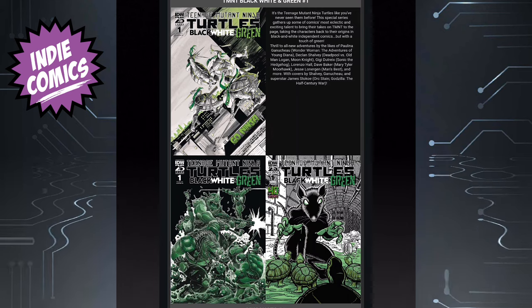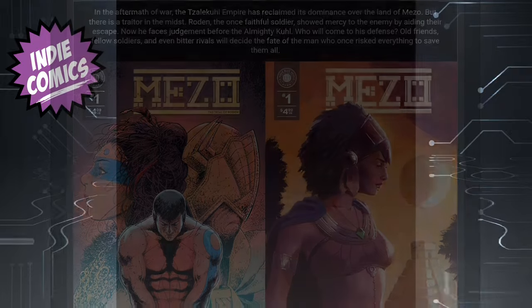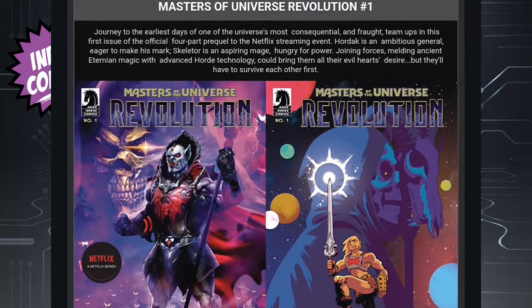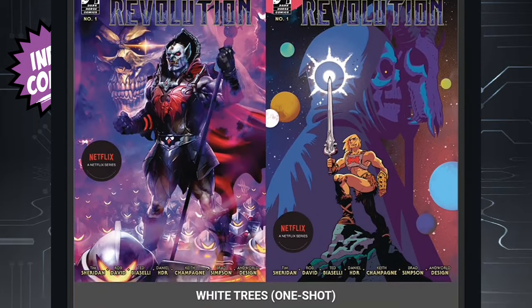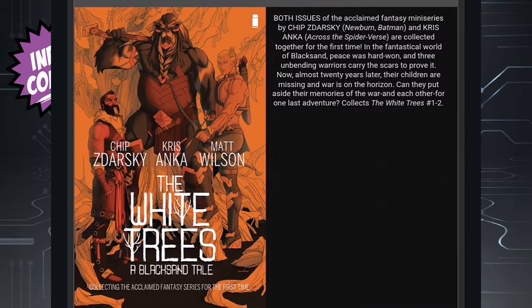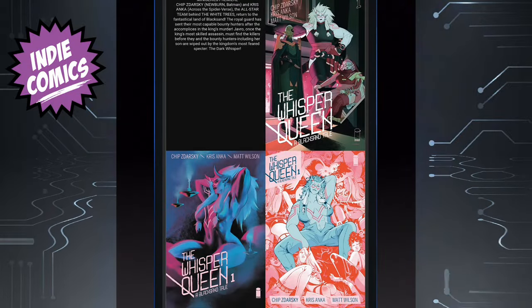Next we have a new Dark Horse book called Heart Piercer Issue 1. Then we have Teenage Mutant Ninja Turtles Black, White, and Green — playing off of the Black, White, and Red books. That's a pretty awesome and different way of looking at your turtles. Then we have Mugshots Issue 1, Mezzo Trial of Roden Issue 1, and another Dark Horse book which is Masters of the Universe Revolution — looks like it's got Hordak and Skeletor on there, which could be pretty cool. And then we have a one-shot by Chip Zdarsky called White Trees, followed by Whisper Queen Issue 1.